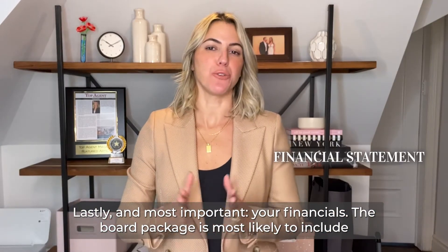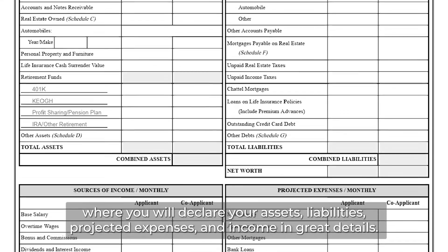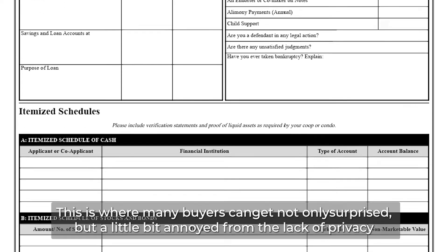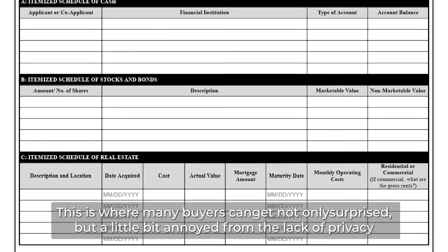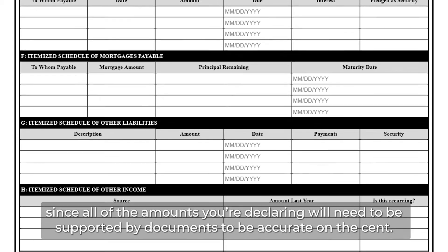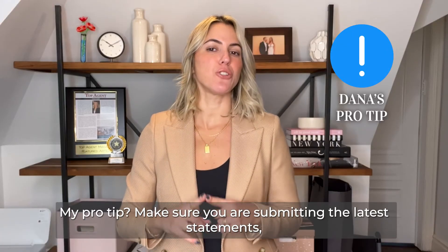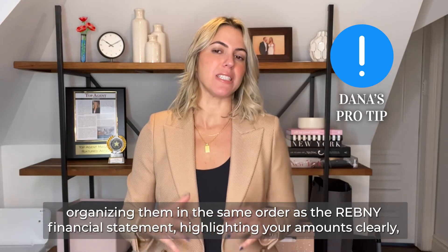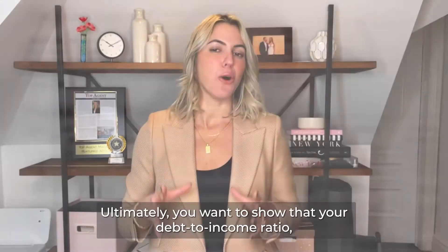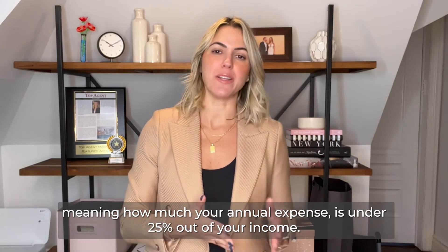Lastly and most importantly, your financials. A board package will most likely include a financial statement where you will declare all your assets, liabilities, projected expenses, and income in great detail. This is where many buyers can get not only surprised but a little annoyed at the lack of privacy, since all the amounts you declare will need to be supported by documents. The sooner you prepare for this deep dive into your private finances, the better. My pro tip: make sure you are submitting the latest statements, organize them in the same order as the financial statement, highlighting your amounts clearly and making it as easy to understand as possible. Ultimately, you want to show that your debt-to-income ratio — meaning how much your annual expenses are — is under 25% of your income.